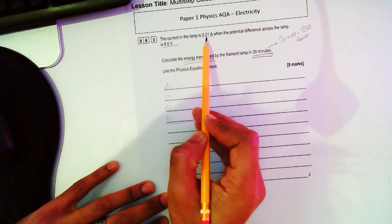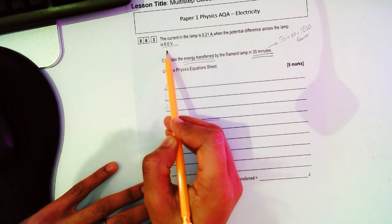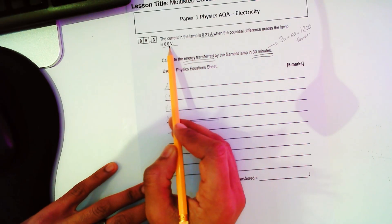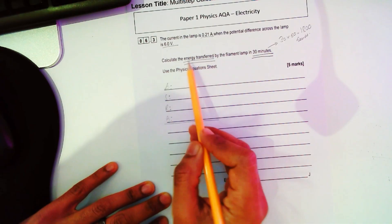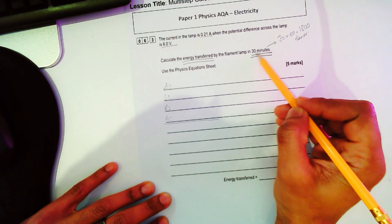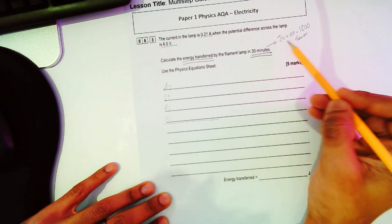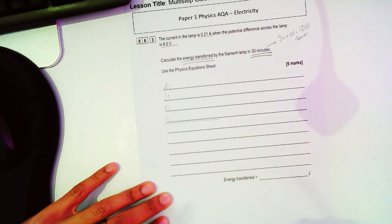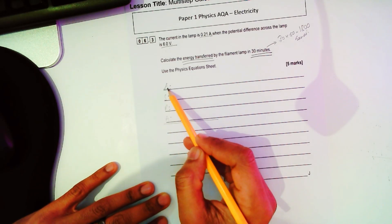Let's have a look at this question. The current in the lamp is 0.21 amps when the potential difference across the lamp is 6.0 volts. Calculate the energy transferred by the filament lamp in 30 minutes. Straight away you know this has to be converted to seconds, because time in science is always measured in seconds — so you do 30 times 60, which gives you 1800 seconds.